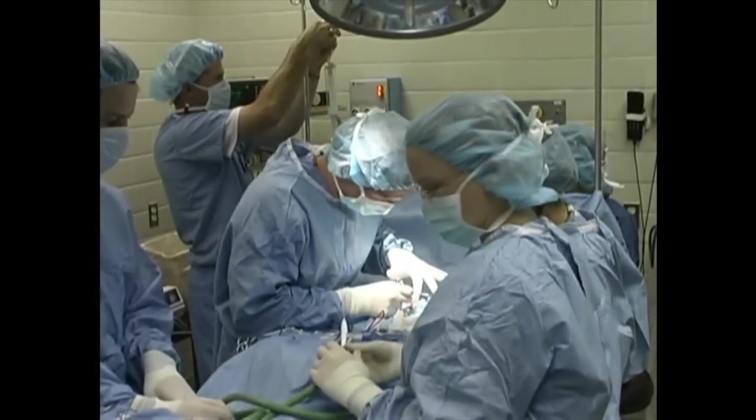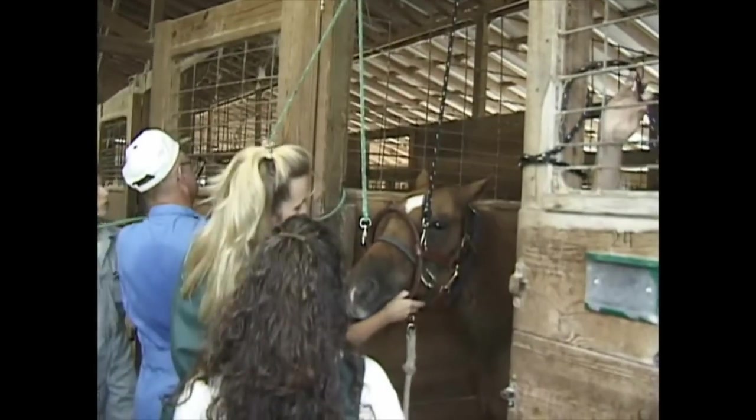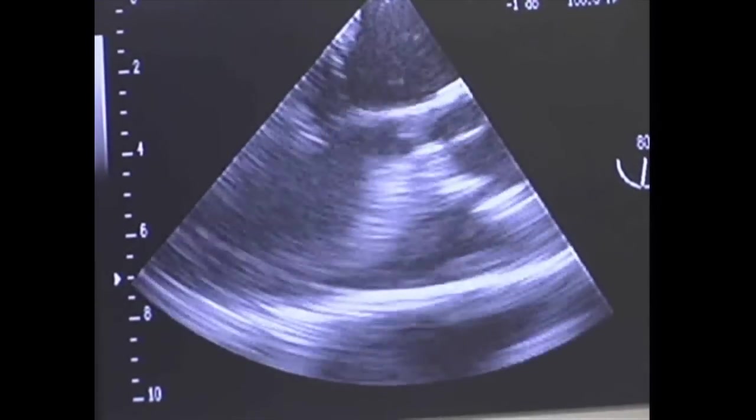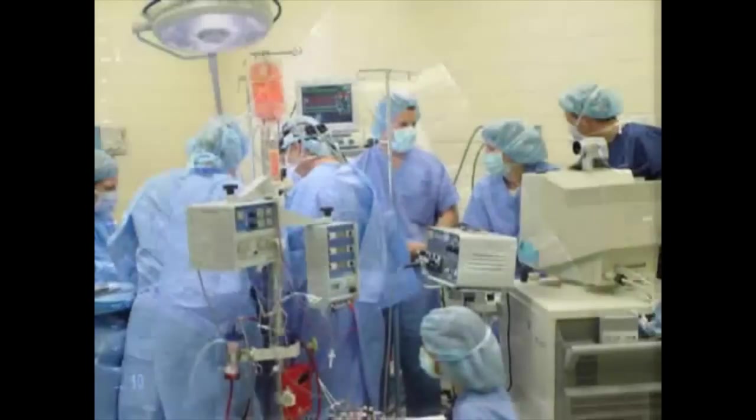One-year internships are available to newly graduated veterinarians, along with a three-year residency for veterinarians seeking advanced training and board certification. These residencies are offered in a variety of clinical disciplines.